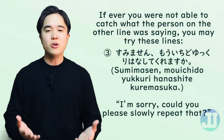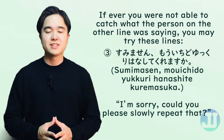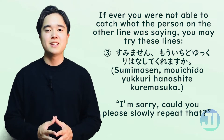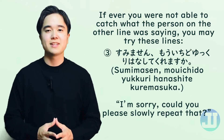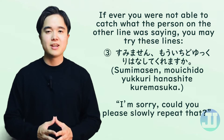Or you may say a combination: すみません、もう一度ゆっくり話してくれますか？ This means: I'm sorry, could you please slowly repeat that? Let's practice. すみません、もう一度ゆっくり話してくれますか？